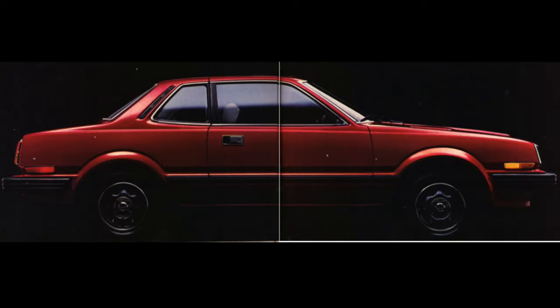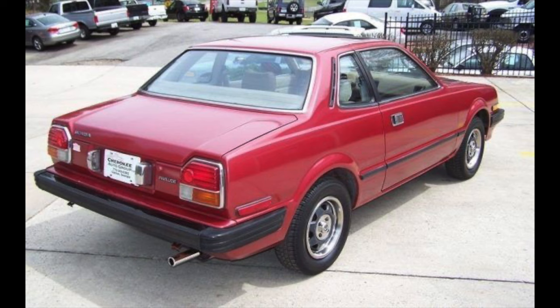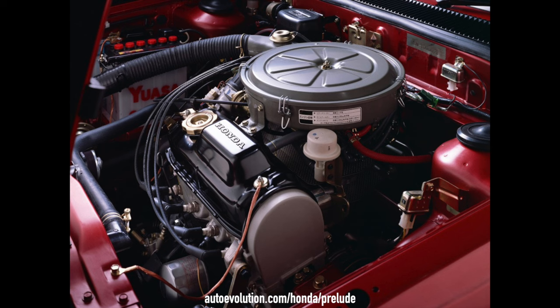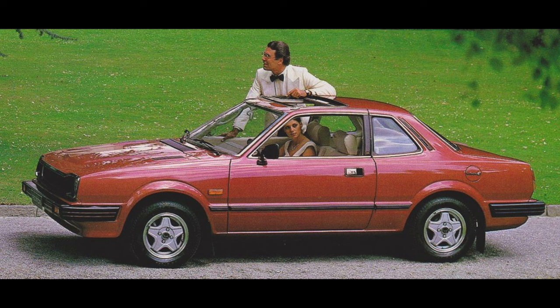The Prelude body was overall shorter than the Accord with a longer hood line and short trunk lid. At the time, neither the Civic nor Accord was available in a coupe, so the Prelude was Honda's first entry into the sports coupe market. Admittedly, calling this front-wheel-drive 72-horsepower 1.8-liter a sports coupe seems a little generous, but Honda was on the mark with their mature sports car for grown-ups angle — this is definitely the car Bill from accounting might buy rather than Chad from shipping.